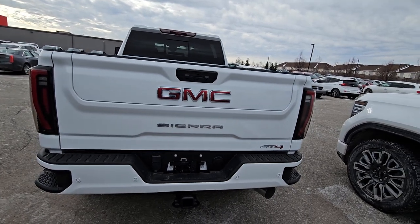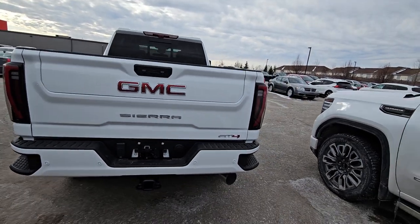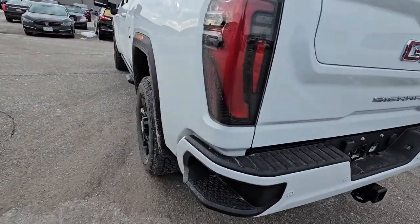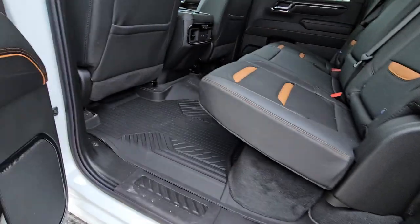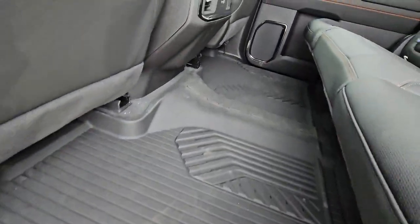You do get the multiplex tailgate, so you've got the six-way power tailgate for old guys like us to get in and out of the truck. Full trailer package on this one too. Did get a full floor liner package, so I've got those in there already.